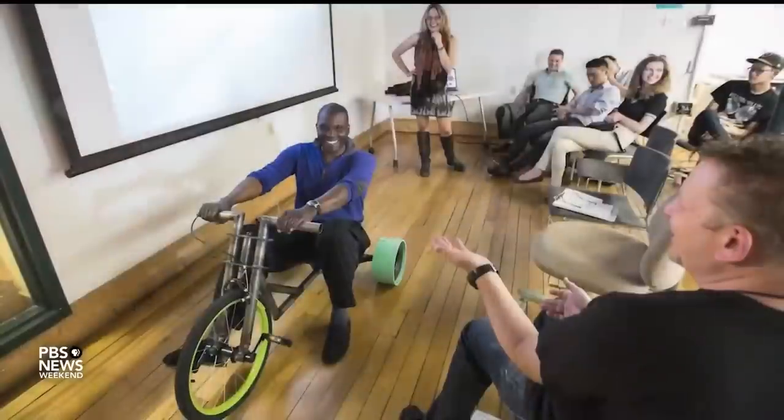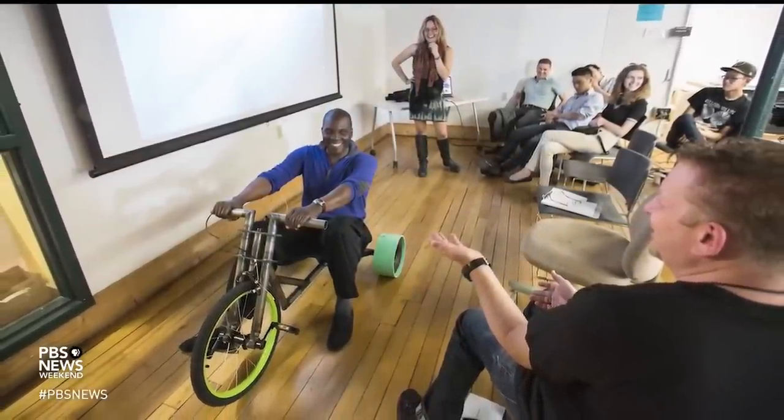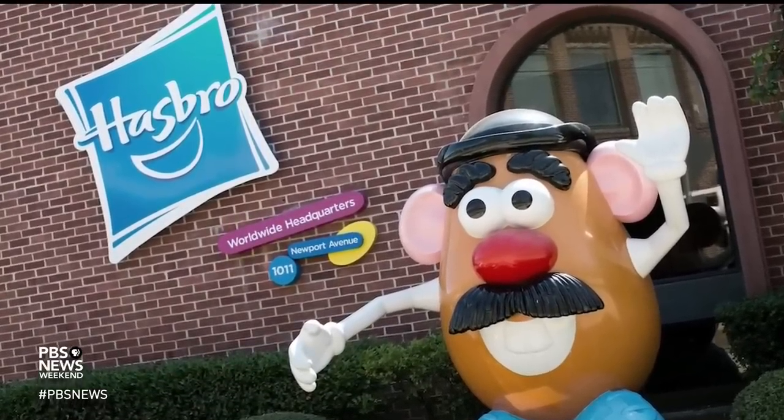My name is Kipra Nichols, and this is my brief but spectacular take on toys. I'm an industrial designer, and I'm also a professor at Rhode Island School of Design. I designed toys at Hasbro for 20 years and two months.